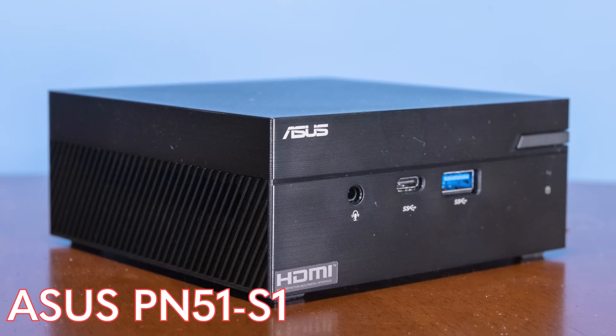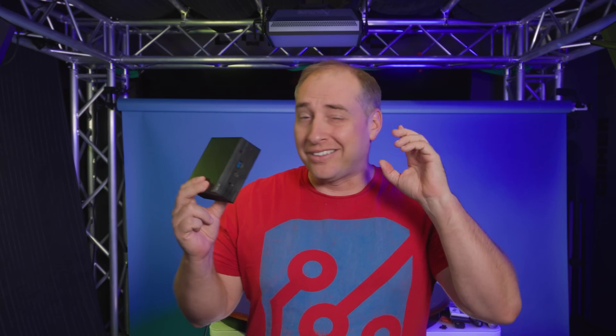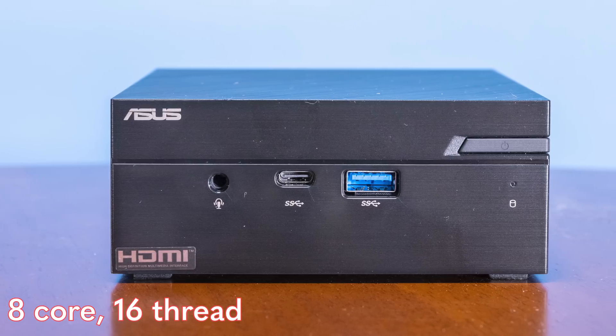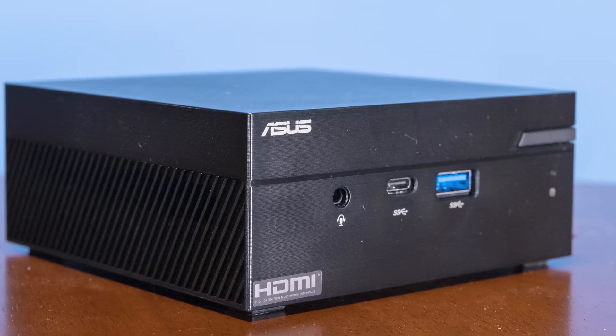Hey guys, this is Patrick from STH, and today we're going to take a look at this little tiny thing right here, which is the Asus PN51S1. That's the model name, but what this is, is an 8-core, 16-thread mini desktop PC. This thing is absolutely tiny — you almost want to hold it with a pinky up, it's so small.